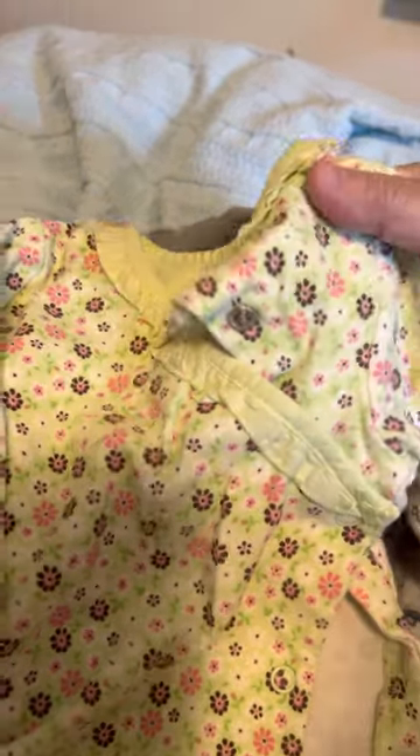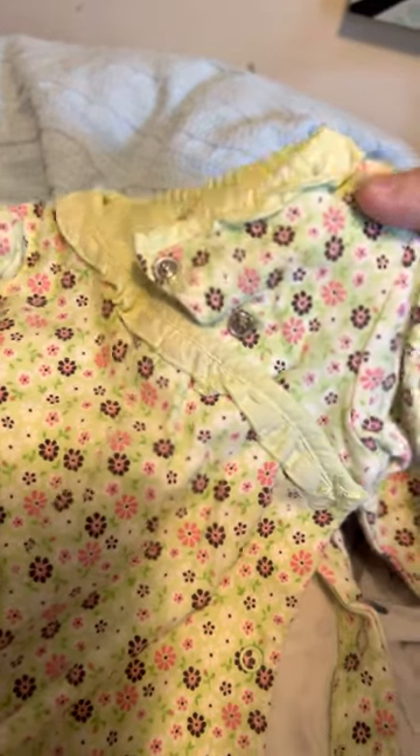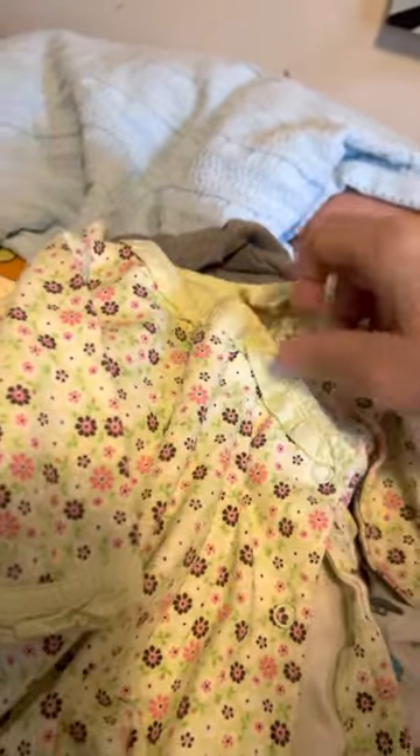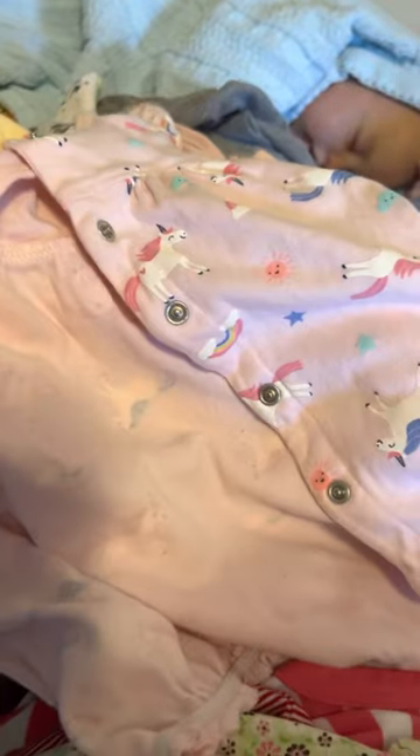I don't have anything this color — it's bright, bright green with brown and pink daisies, and it crosses over all the way down the right side. Isn't that crazy? I've never had one like that — they all come down the middle, but this one has a bunny on the front. Cute. And here's another unicorn romper — it is Carter's, six months, pink with unicorns.